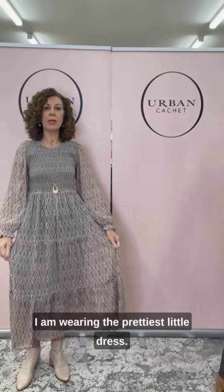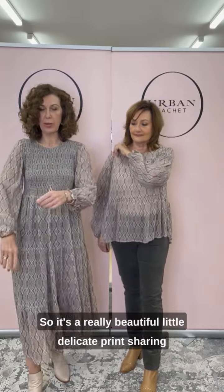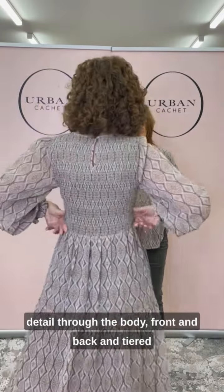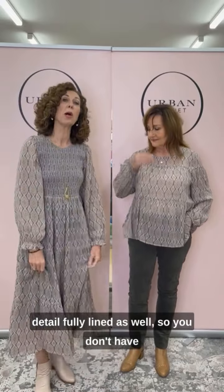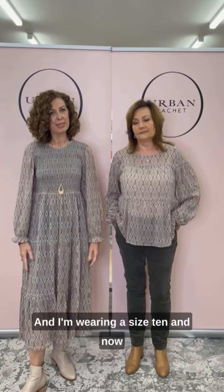I am wearing the prettiest little dress — it's called the Sher Magic dress, and the color's called Night on the Tile. It's a really beautiful little delicate print with shirring detail through the body, front and back, and tiered detail. It's fully lined so you don't have to worry about the sheerness of the fabric. I'm wearing a size 10.